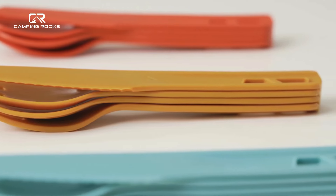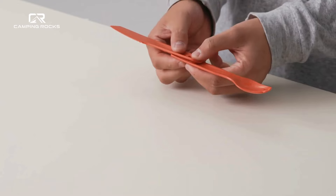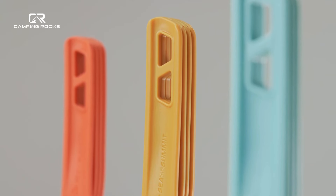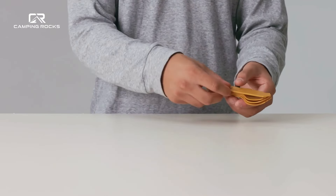Our innovative clipped-together cutlery design allows handles to snap together, creating long-handled spoons and sporks for a greater reach while you eat. And these functional handles also provide a convenient way to keep your cutlery locked together while they're in transit.